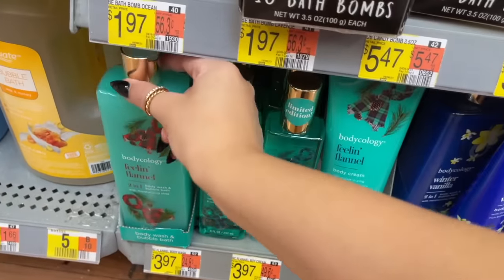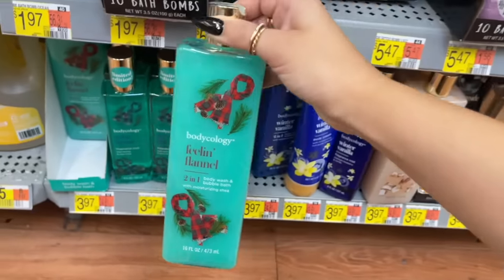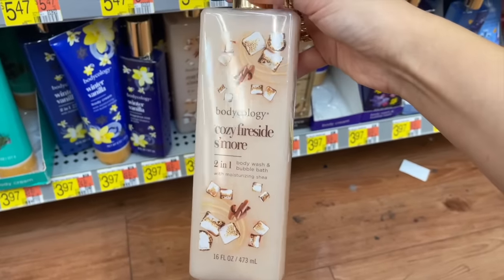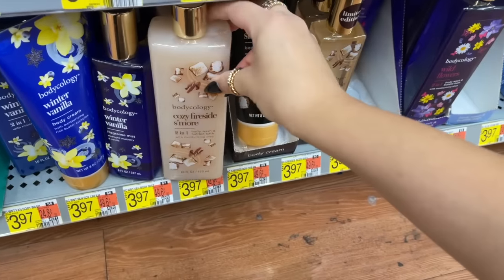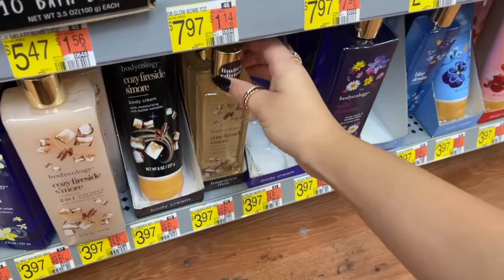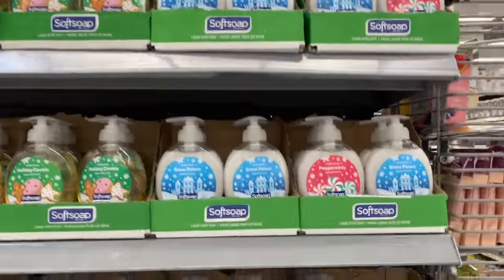I just wanted to grab the fragrance mist, but they had the whole line — body wash, bubble bath, and matching lotions. I used to grab matching sets but now I'm sticking to mostly fragrance mists. And of course there's the cozy fireside s'mores — they bring this one back all the time. It smells very similar to Bonfire Bash from Bath & Body Works, with a nice chocolatey note. That one is definitely one of my fall favorites from Bodycology.